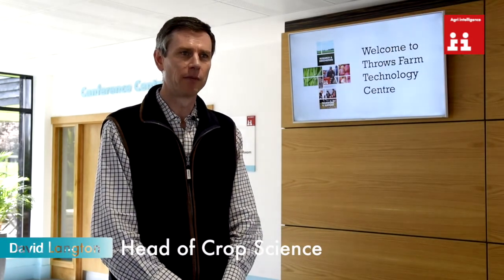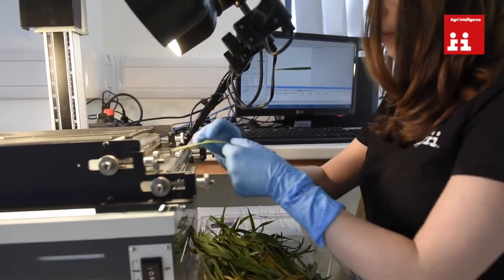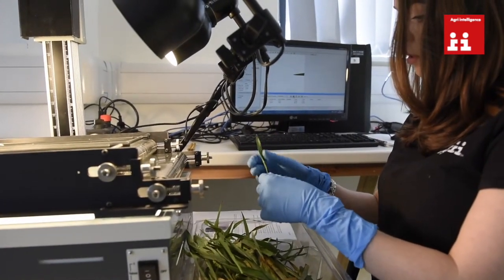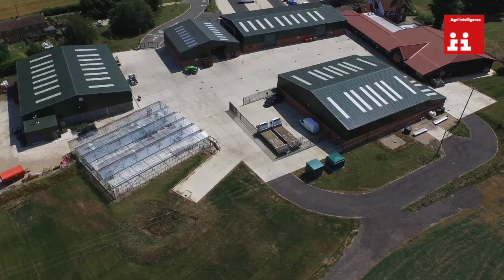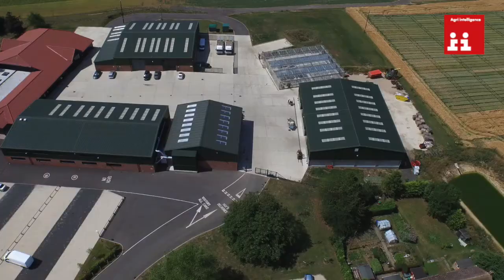I'm David Langton, I'm Head of Crop Science and lead the R&D for Agri. Agri's R&D is critical to the business — it's something which we believe very strongly is a core part of the advice that we give, that it's evidence-based and that the agronomists really are providing advice based on research and technology. Throws Farm is really the centre, the hub of the R&D resource within the UK.